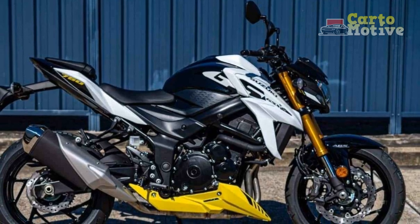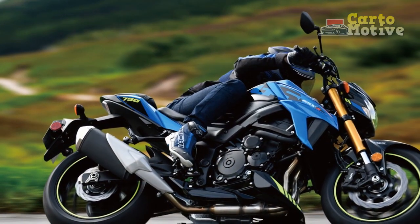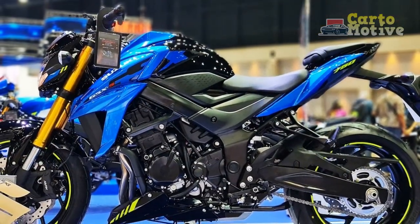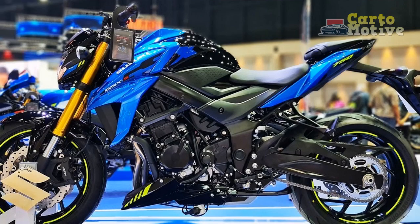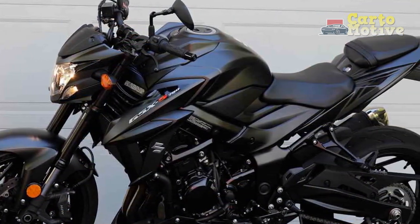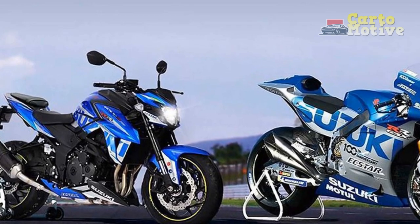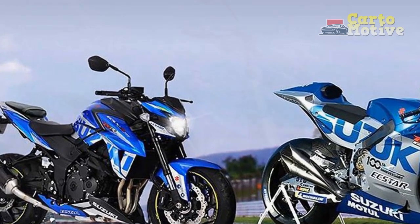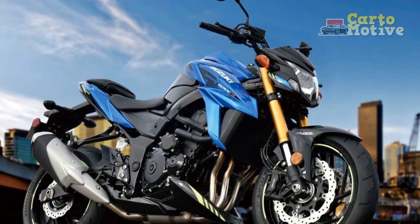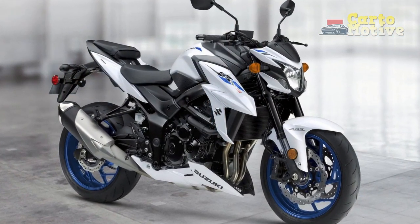Riding Experience on the Suzuki GSX-S750. The GSX-S750 offers a dynamic and engaging riding experience that combines power, agility, and rider comfort. 1. Power and performance: The centerpiece is its powerful 749cc inline-four engine. With 112 horsepower on tap, this motorcycle delivers exhilarating acceleration. The engine's torque curve is well-balanced, providing strong low-end and mid-range power for responsive city commuting and spirited highway cruising.